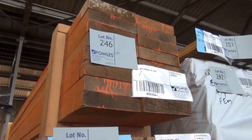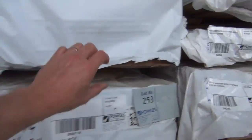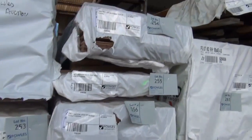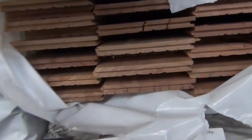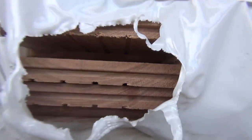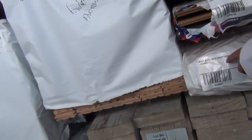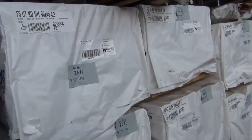We've got some Vic ash flooring here in the 85 by 19 — four packs of that just came in. A few packs of overlay flooring in a variety of different species: some 130 by 14 northern beech, a couple of packs of that; a pack of 130 by 14 gray box; a little pack of 130 by 14 tallow wood; and a small pack of 180 by 14 mixed reg, which is lot 258. A bit more F5 in behind there.